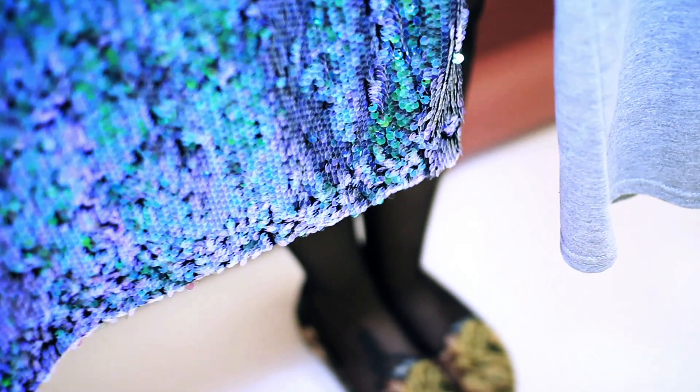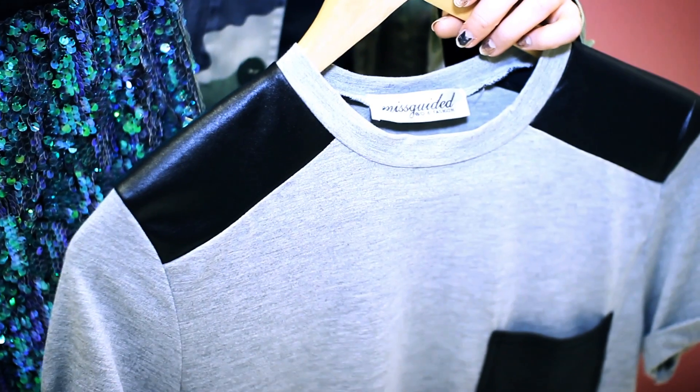This is my first outfit. I kind of chose it because I wanted to look like a mermaid. I just really like the sequins, but I didn't want it to be too dressy, so I chose a t-shirt to go with it.